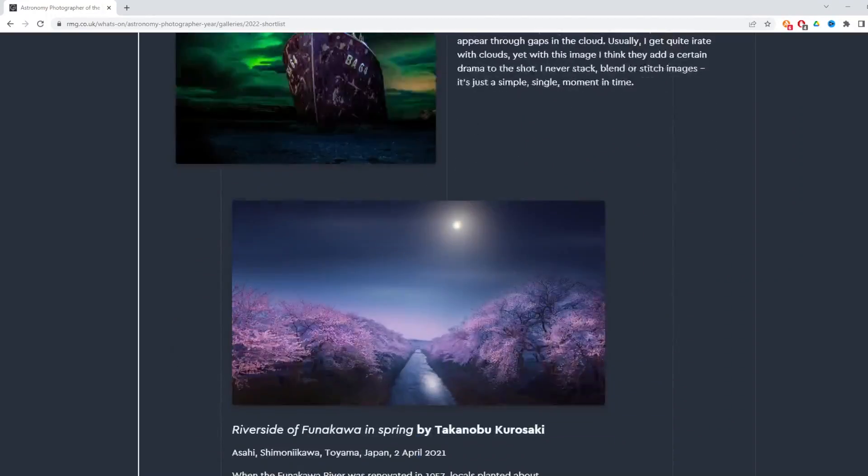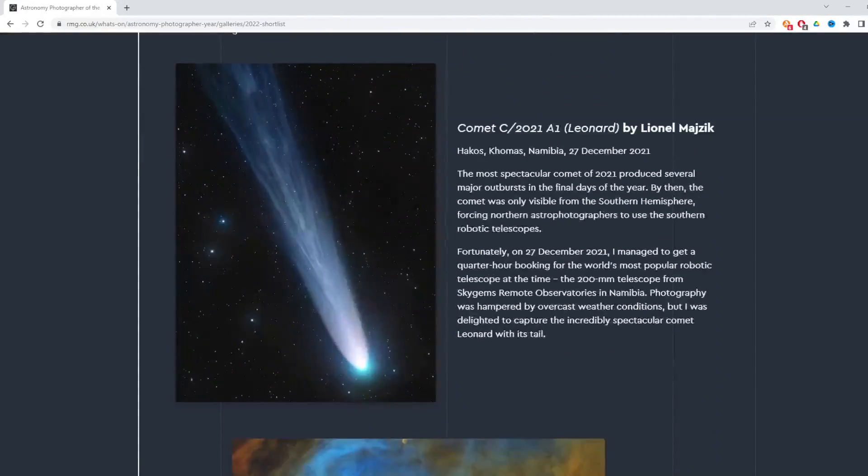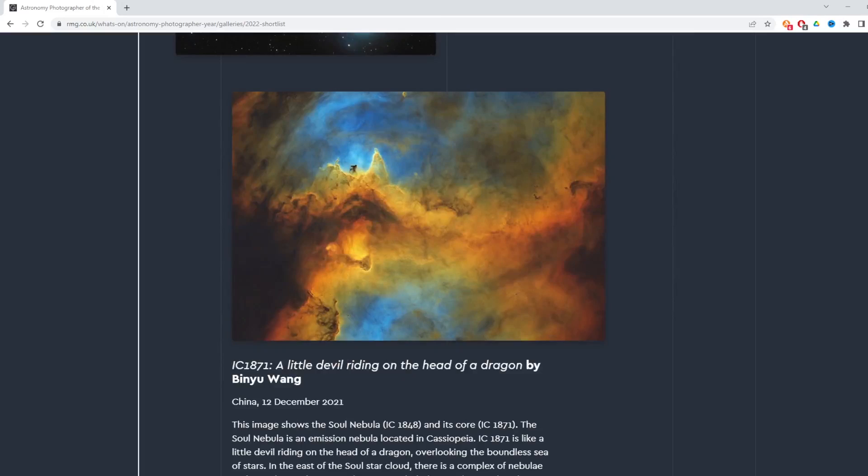Okay, next up we have Astronomy Photographer of the Year. The shortlist for this competition was published just a few weeks ago at the beginning of July. If you're in the UK or happen to be visiting in the next few days, the exhibition at the National Maritime Museum is open until the 7th of August where you can check out all the amazing images. It's proof that if you have access to remote observatories costing multiple thousands of pounds, you too can make the shortlist.